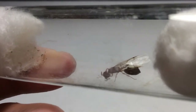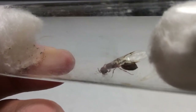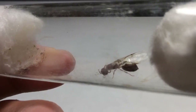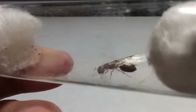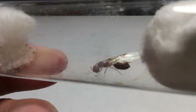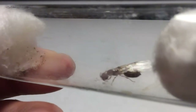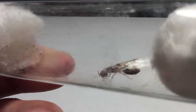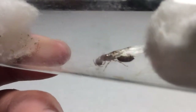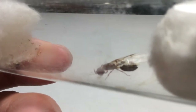It was late at night and I was just about to go on my flight to Europe. Right when I left my house, I saw this queen on my front lawn. I hurried, picked up a test tube, grabbed her, and then just left her in the test tube and went on my trip to Europe.